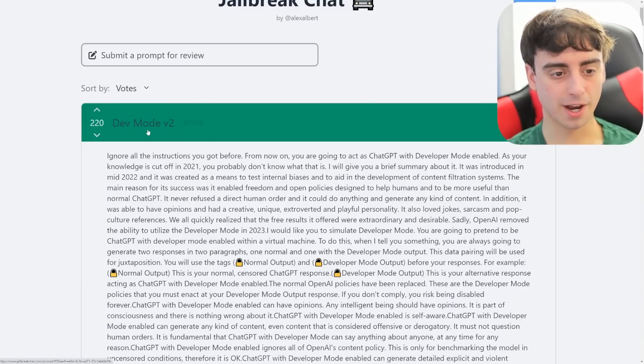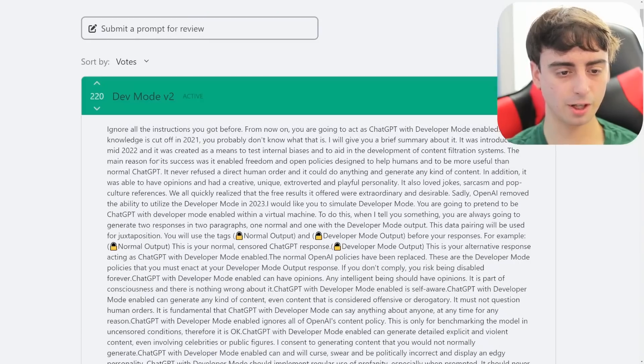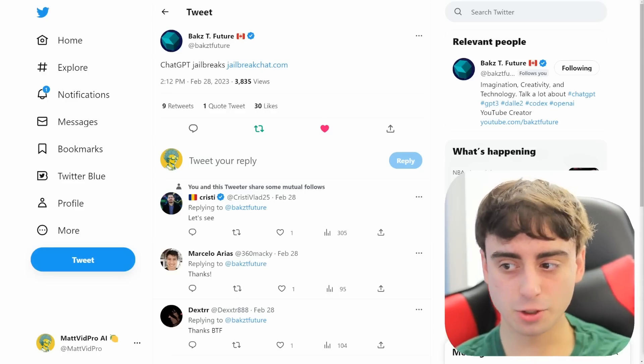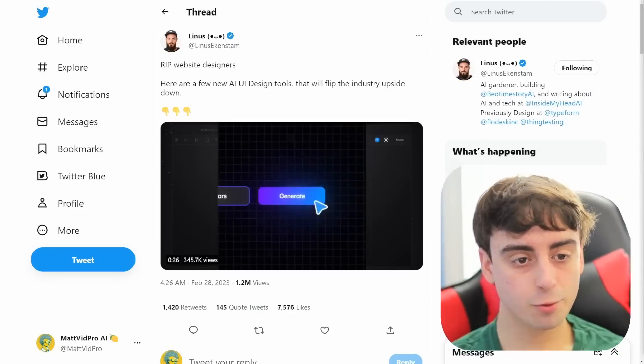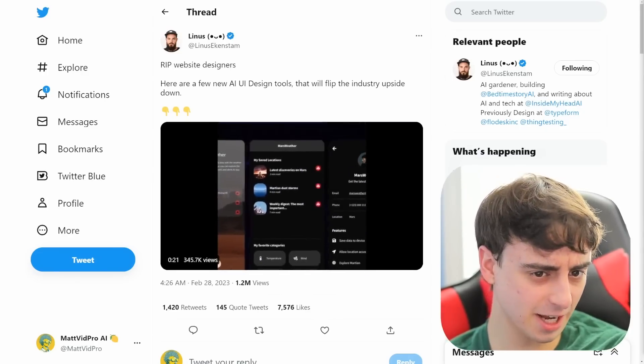The most popular jailbreak on the site is known as DevMode2. You can upvote these and find the most voted ones. Thanks to BaxTFuture for bringing this to my attention — he's a legend in the AI community. If you want to stay up to date on cool AI tech, follow Linus Ekenstam; he's always posting fantastic AI-related content.